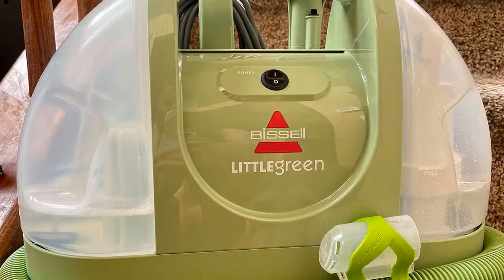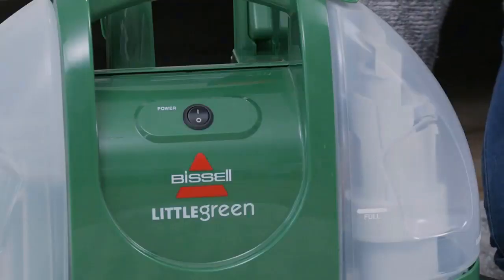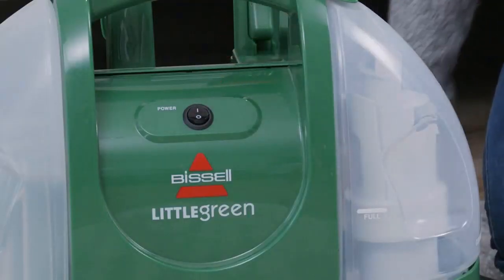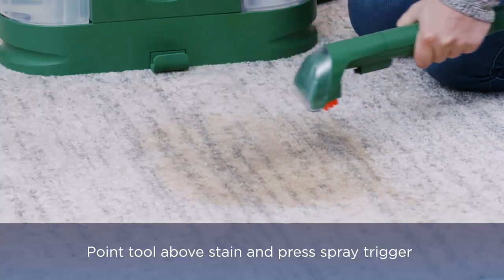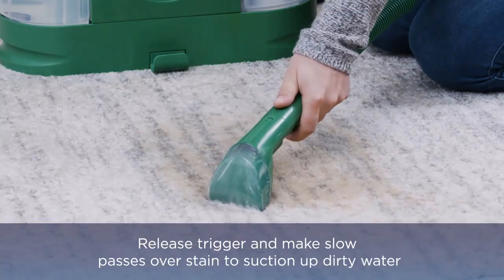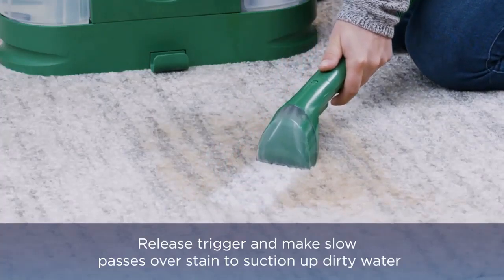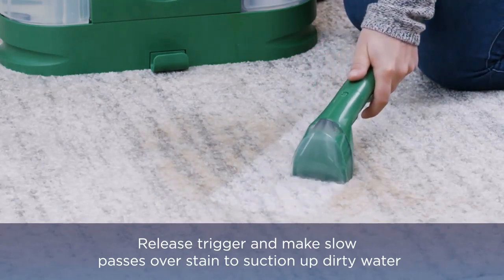Number 1: Bissell Portable Carpet Cleaner — Little Green Carpet and Upholstery Machine. The Bissell Little Green Portable Carpet Cleaner has quickly become a mainstay household cleaning appliance, and for good reason. Weighing under 10 pounds and with dimensions that make it easy to tuck within a lower cabinet or stow on a closet shelf, it's a small and mighty machine. The Bissell Little Green is loved for its price point, effectiveness, and ease of use, but in order to make the most of its benefits, you need to be aware of all it has to offer.